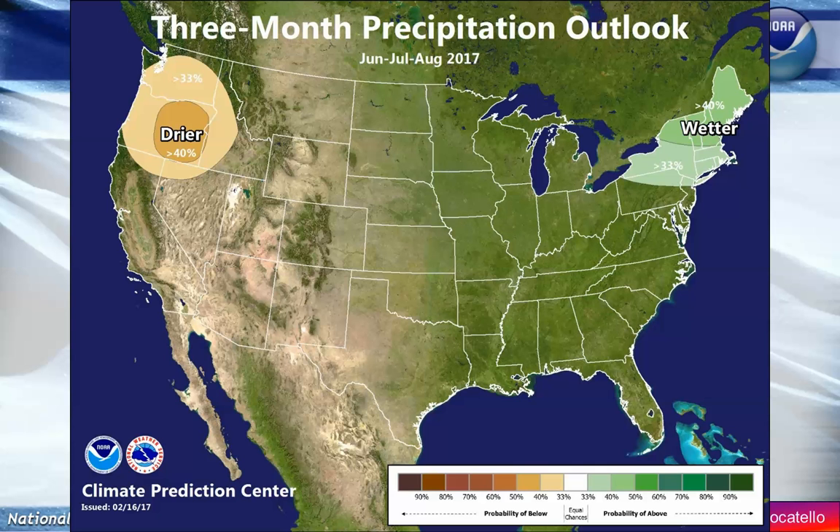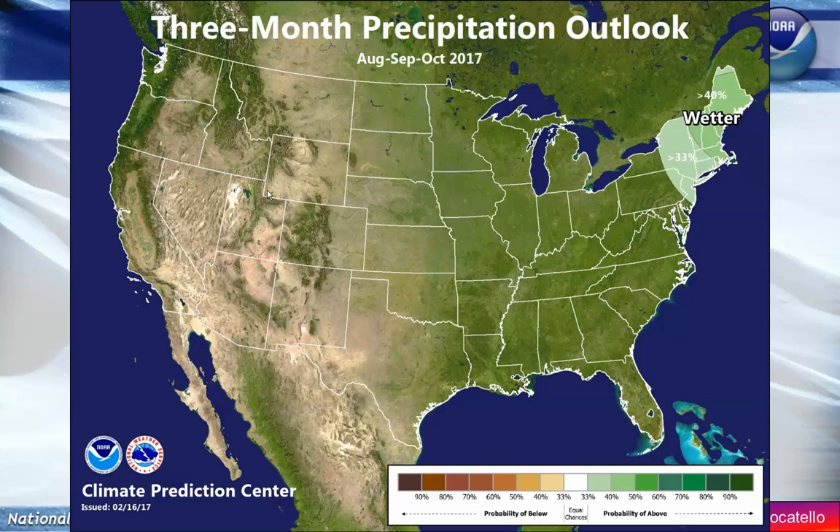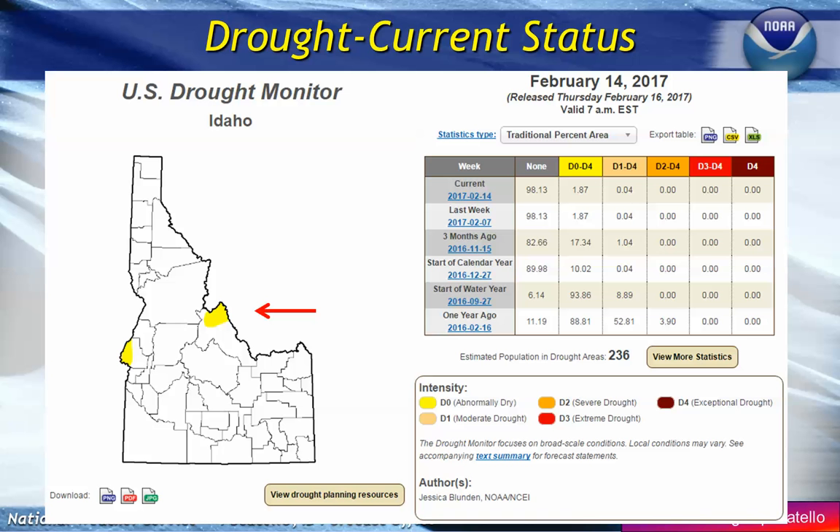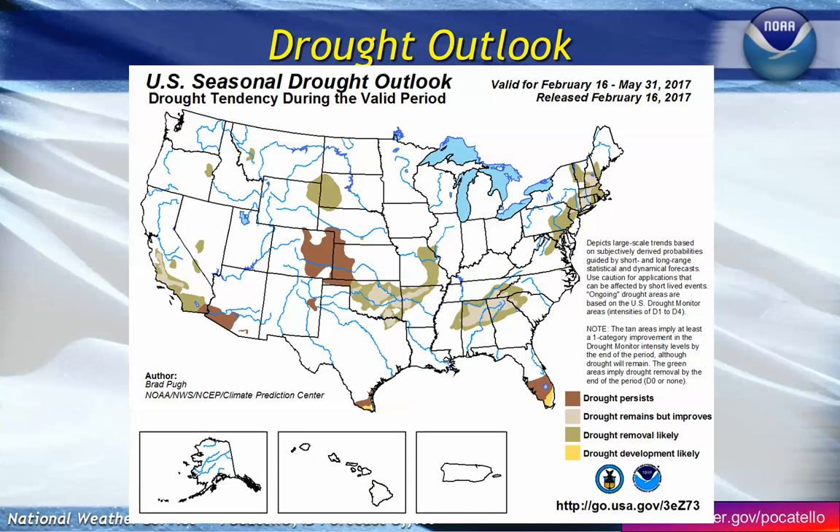As we transition into the summer timeframe, it could be drier just to the west of us, but overall for central and eastern Idaho, a typical summer is ahead, and even the fall and winter timeframe. There are no drought problems known over any of the state of Idaho — in fact, most of the United States has no drought problems or is seeing improving conditions overall.